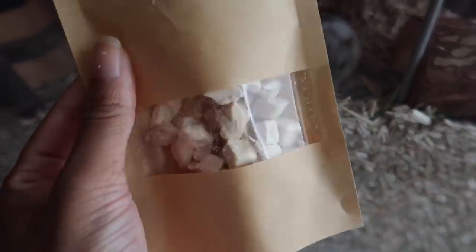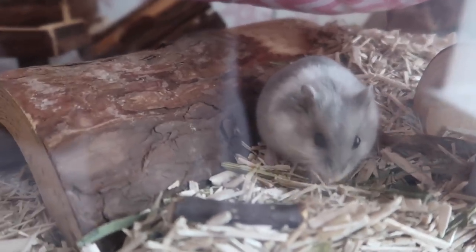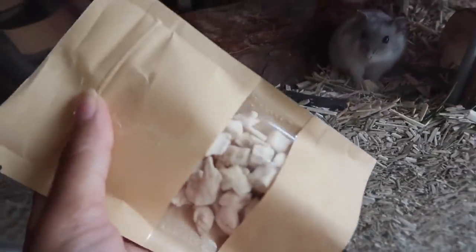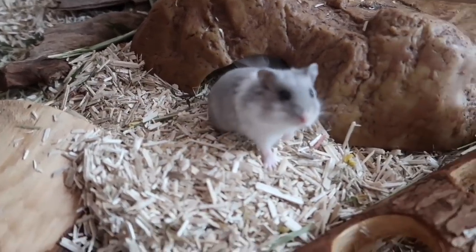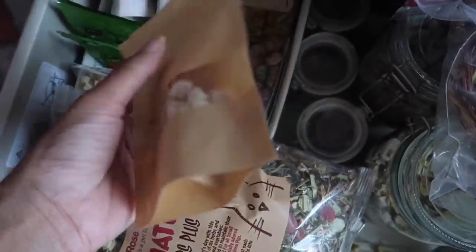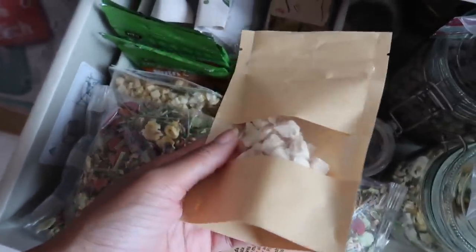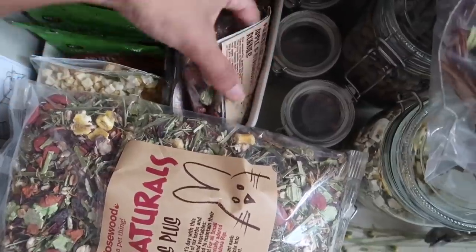I've just given Bluebell a piece of freeze-dried chicken, which is available on my website. It's really good for hamsters because it contains a lot of protein — especially important for young hamsters. She's always so curious. She is a bit nippy at the moment so I haven't really been able to handle her, but she will take food from your hand. She really loves the freeze-dried chicken. I usually give her a piece every other day in her food dish.